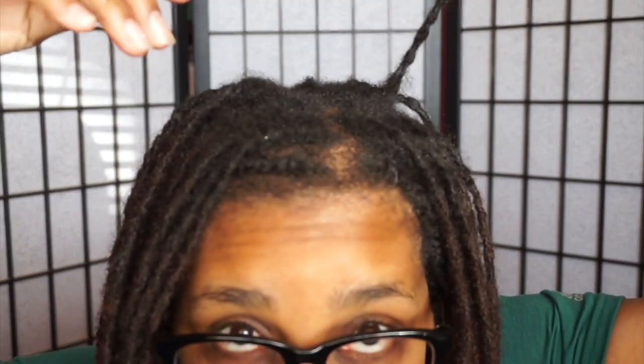I have decided that my first retightening of the year will be done at the salon. As you can see, I need to retighten — look at all that new growth. I've been trying to get in contact with my loctician who installed my locks so she can interlock my hair and reattach some of the locks I lost, so I can have a fuller head of locks.